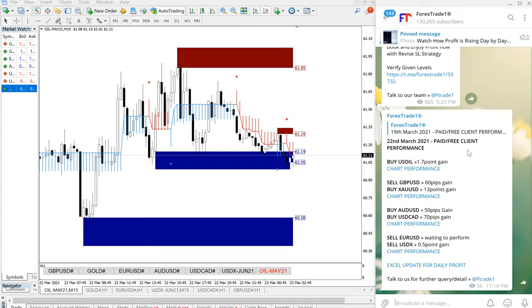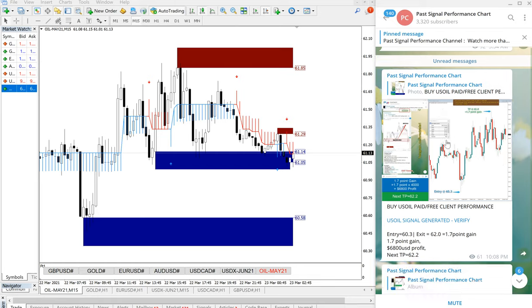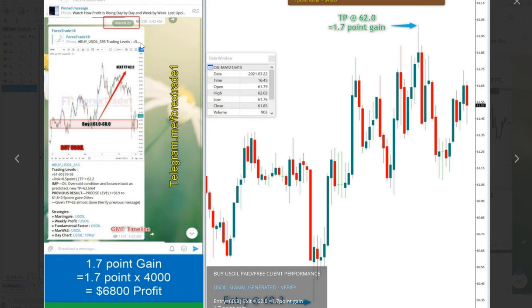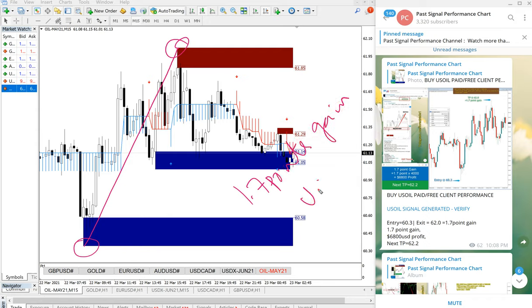First we will see US Oil performance, and you can view the chart as well. If you click the link, it will go to the past performance and show you the complete chart performance. If you open it, this screenshot will show you the date the signal was posted and how it performed. So we will see in detail — US Oil entry from 60.3.